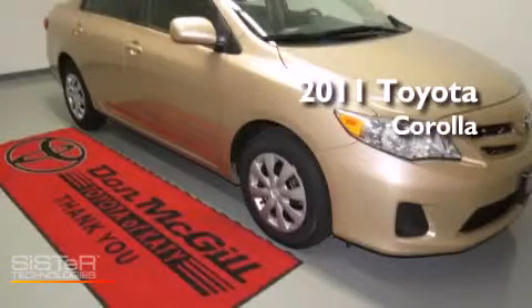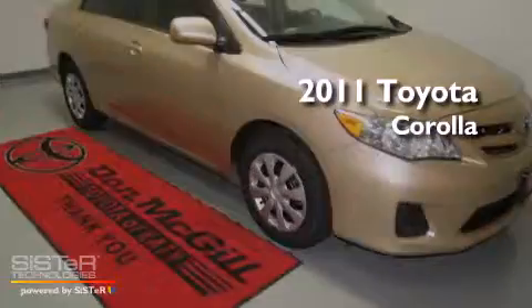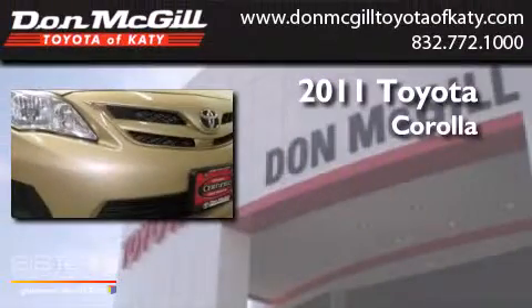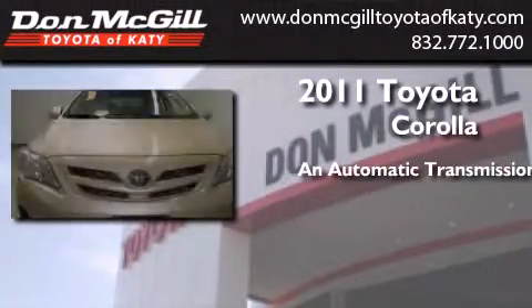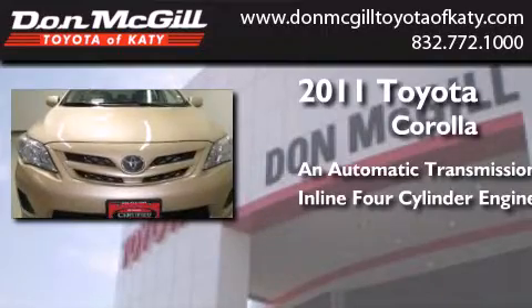This is a certified pre-owned 2011 Toyota Corolla. This four-door sedan has an automatic transmission and an inline four-cylinder engine.